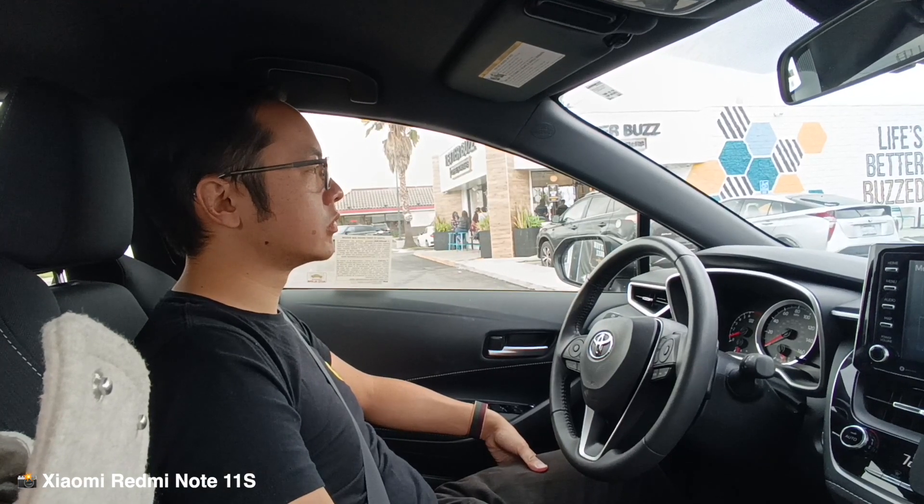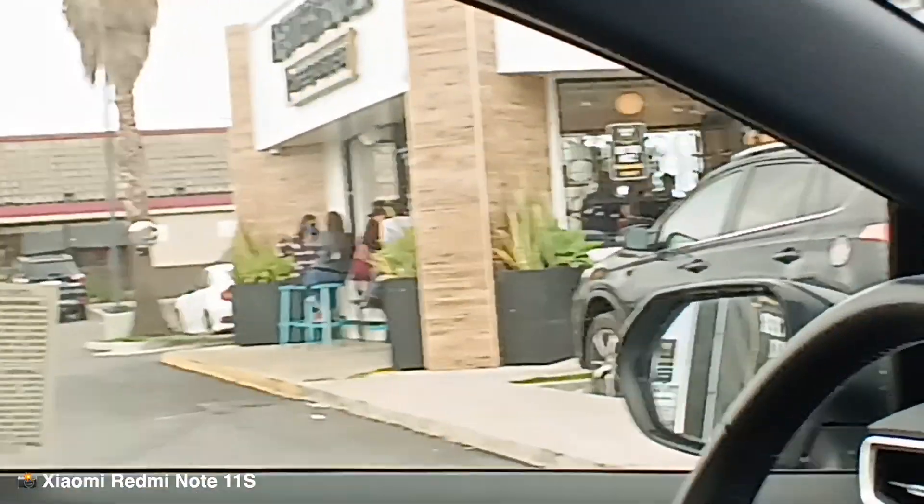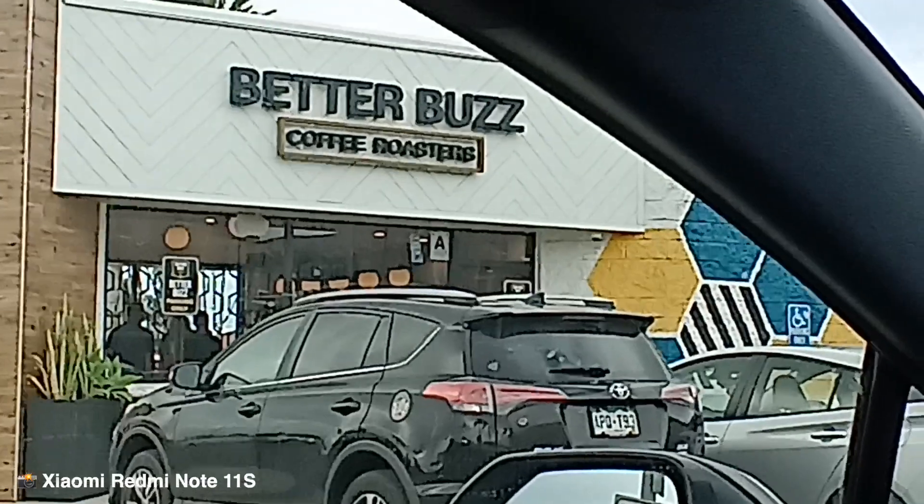Good morning, camera vlog test. This is the front-facing camera of the Redmi Note 11S. We are in the car because we are going to get coffee, and we've decided to drive through this place.